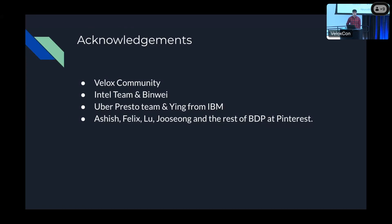For regular Spark, you were using RSS for the shuffle service? Yes, we were using the external shuffle service provided by Spark. But we are moving over to using Celeborn.